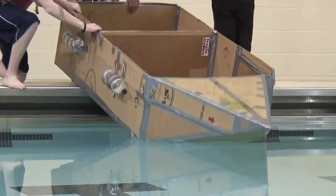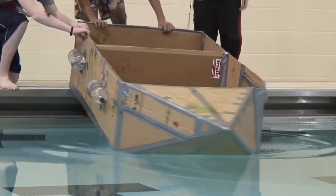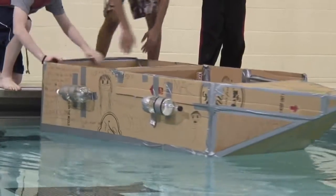We had looked online for some designs for boats and we decided that we liked this one with the triangle on the top because it looked like it would go faster, so we decided on that one.